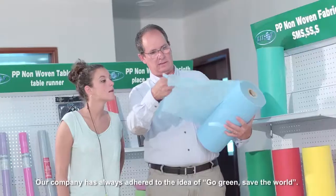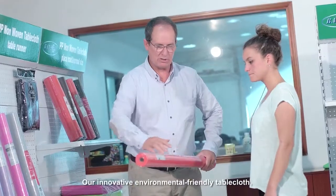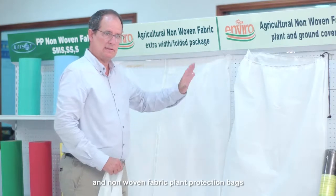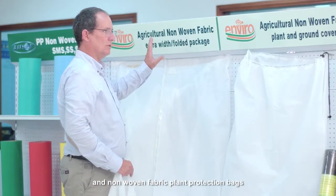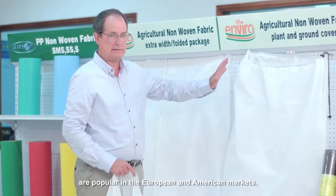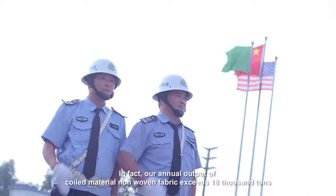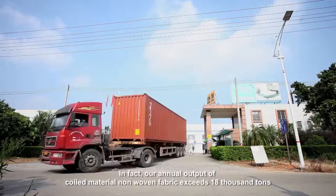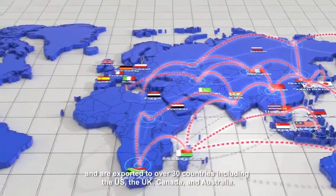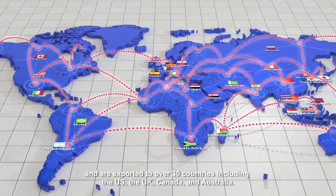Our company has always adhered to the idea of 'Go Green, Save the World.' Our innovative environmentally friendly tablecloth, extra-width spliced non-woven fabric, and non-woven fabric plant protection bags are popular in the European and American markets. Our annual output of coil material non-woven fabric exceeds 18,000 tons, exported to over 30 countries including the US, UK, Canada, and Australia.